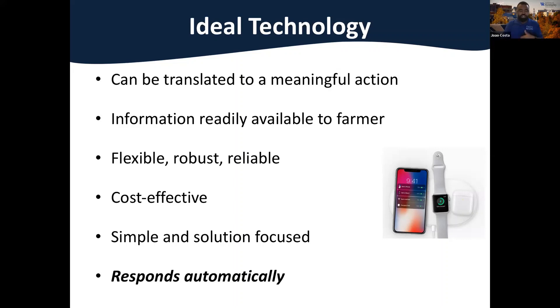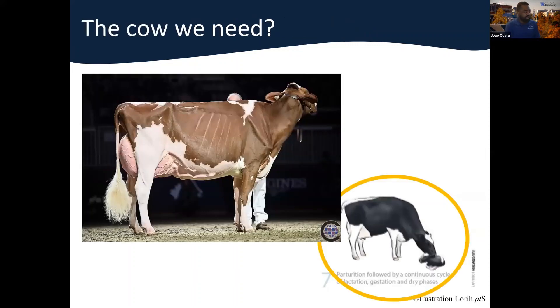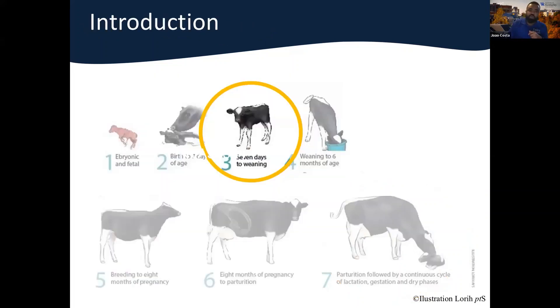The technology has to be translated into something actionable. It's really nice to have technology that generates interesting data, but an investment in technology — if you think of the dairy farm as a business — should provide an action that is profitable to the enterprise. The information has to be there, the technology has to be robust and reliable, otherwise it creates more problems than solutions. And ultimately that technology should respond automatically. The key question is: which cow do we need — especially when we talk about calves and heifers?